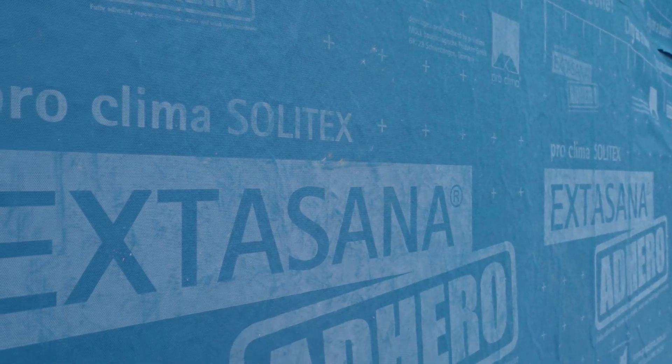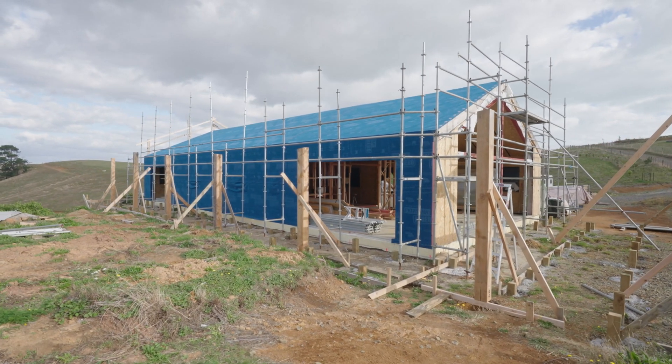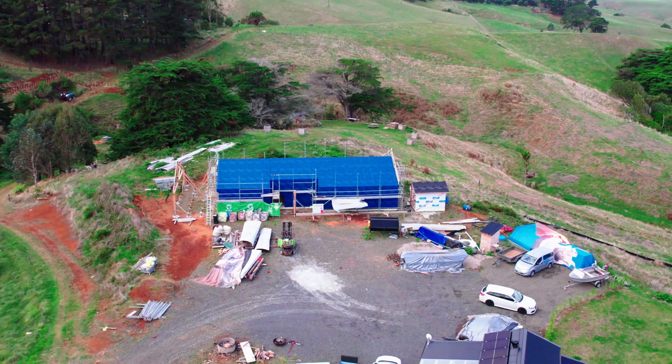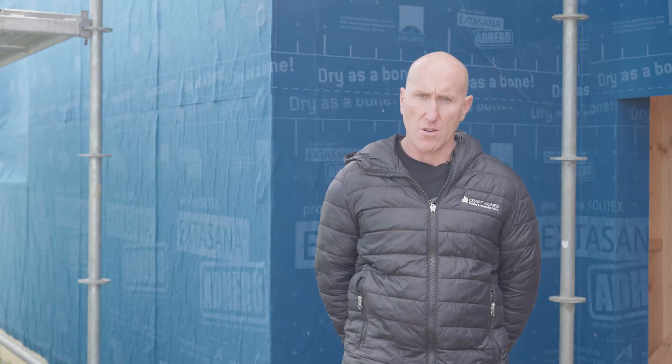We're using Extasana Adhero by ProClima, and the benefits of using Adhero on a SIPs home is that it's a peel-and-stick product — very easy to apply, it stays on and adheres to the panel really well. We've also used it on our roof, which is not normally standard — we'd normally use a Mento 3000 or 1000 — but as the Adhero has six month UV resistance, we opted for that because I'm building the house mostly by myself. It made a lot of sense on the roof and it's just a very long lasting, great product.